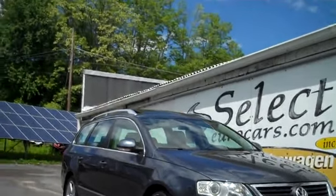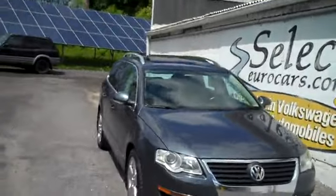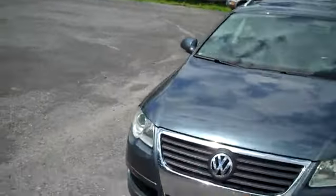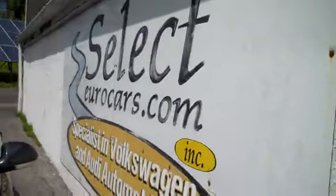This low mileage and loaded Volkswagen Passat Comfort Wagon with NAV, a very rare option, available here at Select Eurocars, where we've specialized in Volkswagen and Audi for over 36 years and we're open seven days a week.